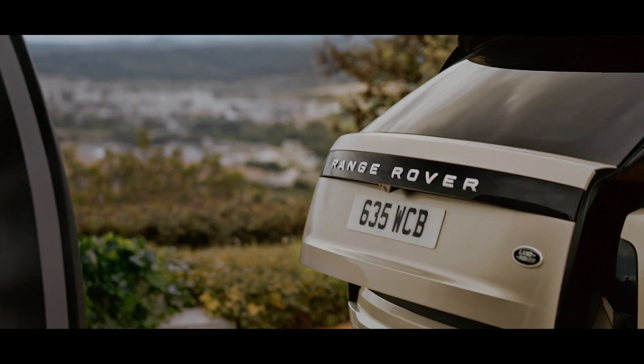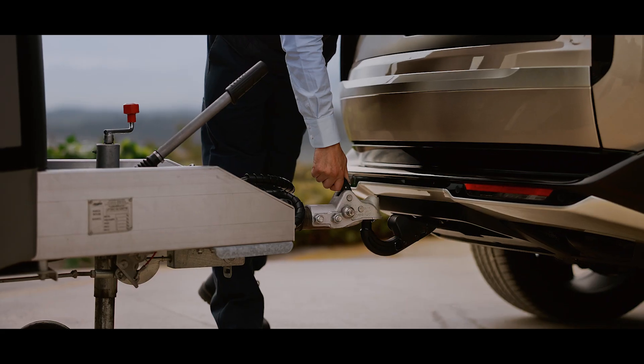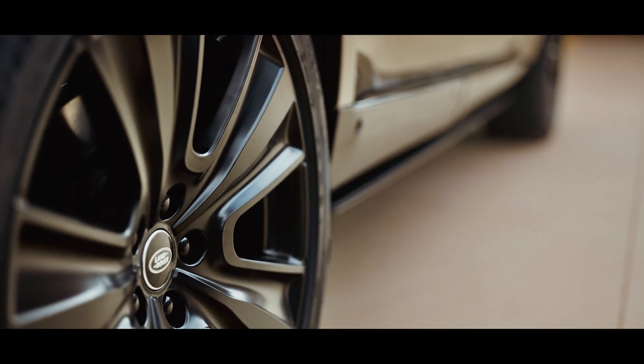With such features as the electrically deployable tow bar, making it a refined and secure tow vehicle. Unique accessory wheels add to the vehicle's overall appeal.